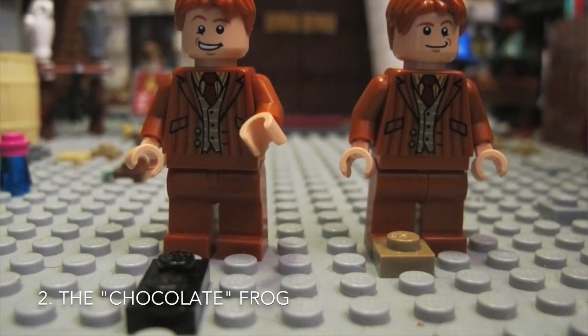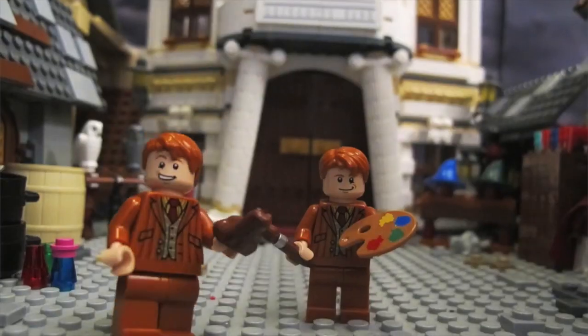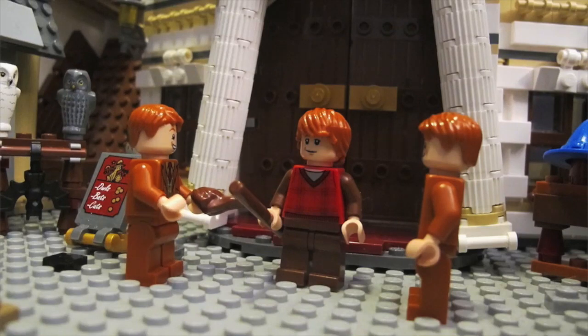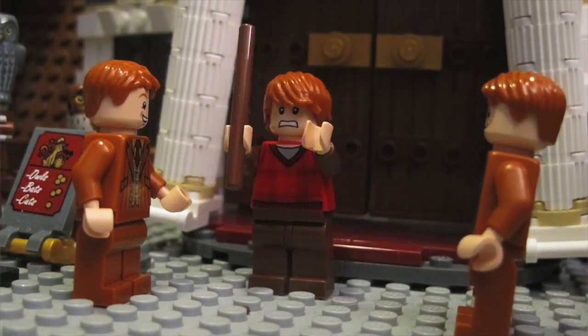For the next prank, you'll need a paintbrush and a real frog. Now paint the frog brown, then give it to somebody to eat. We got you a chocolate frog, Ron. Thanks.